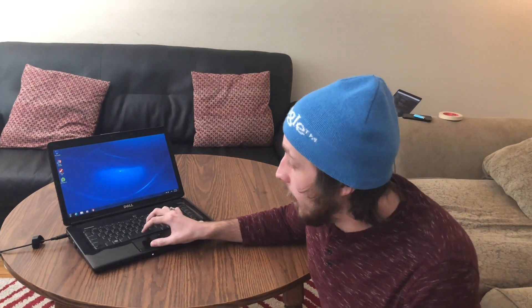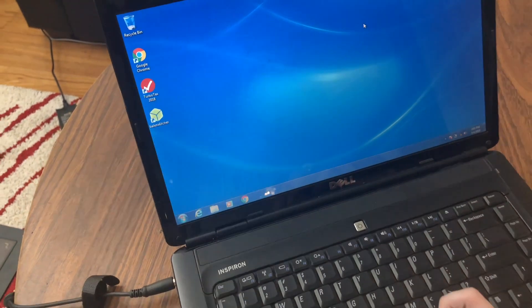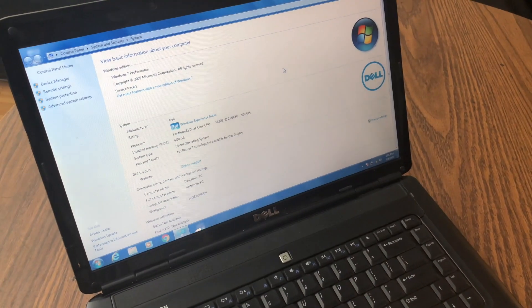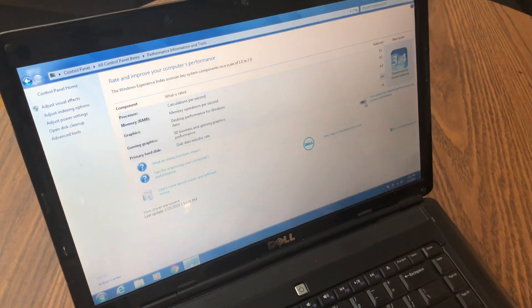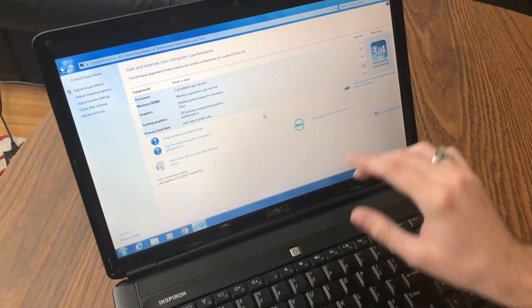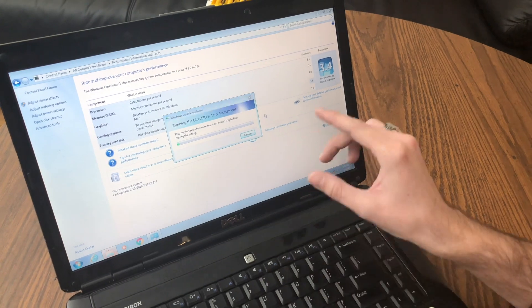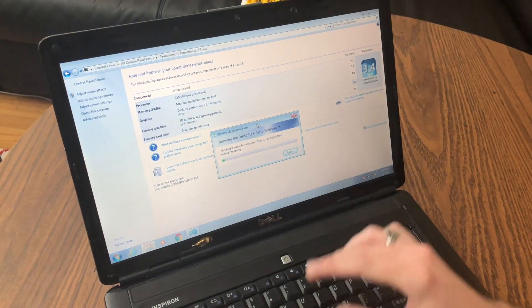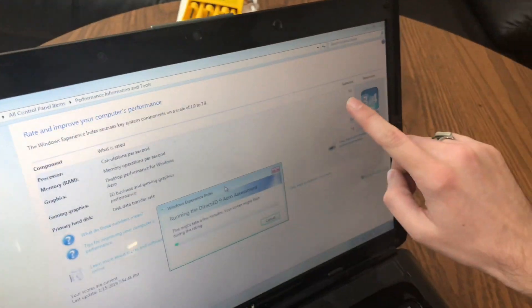So I don't know how you correctly pronounce that — 9900 something — but I'm putting it in this computer. First thing I'm going to do is show you the Windows score. We got a 3.4 Windows Experience Index score here. We're going to go ahead and rerun this assessment. The bottleneck is actually the graphics card, so the overall score might not improve, but if we look at the processor calculations per second, right now we're at 5.1 — that's probably what's going to increase.